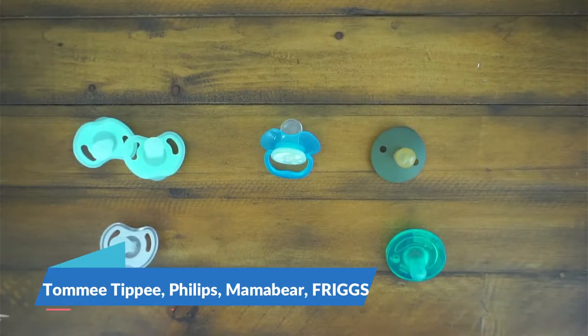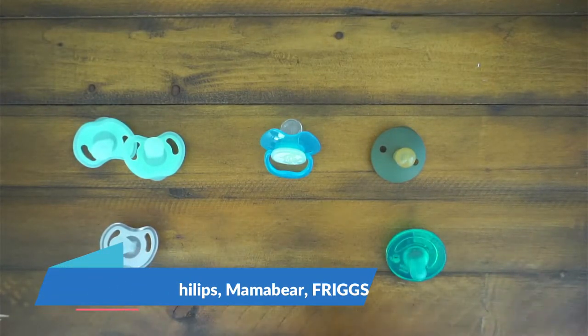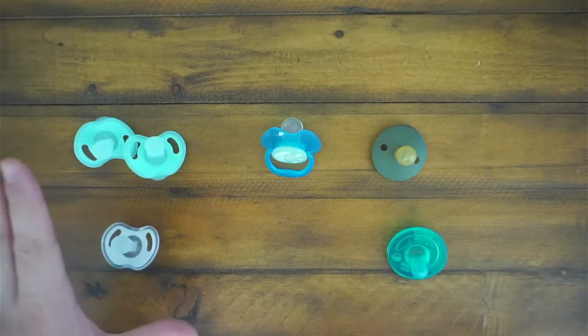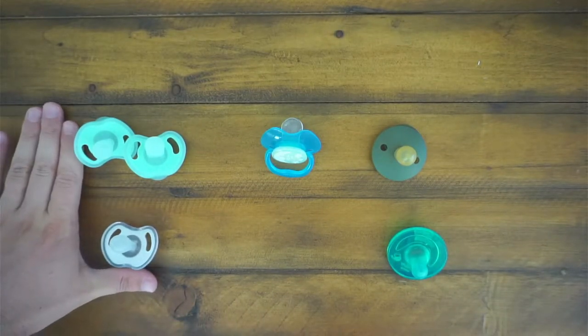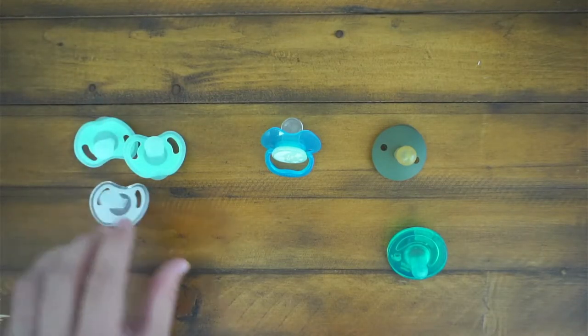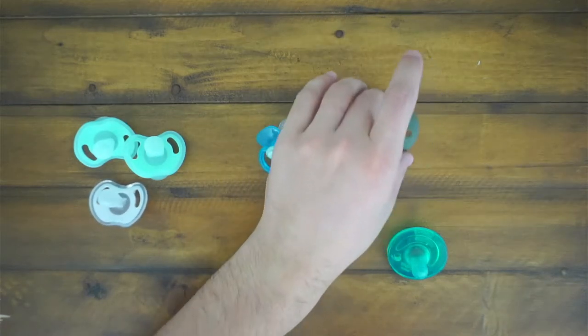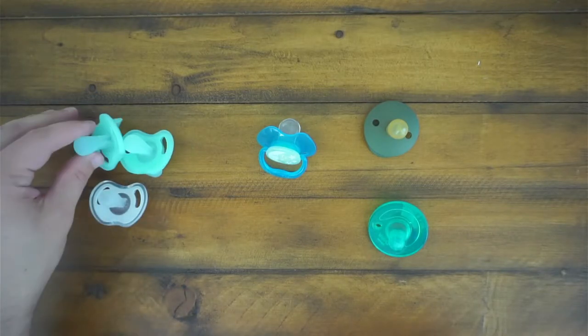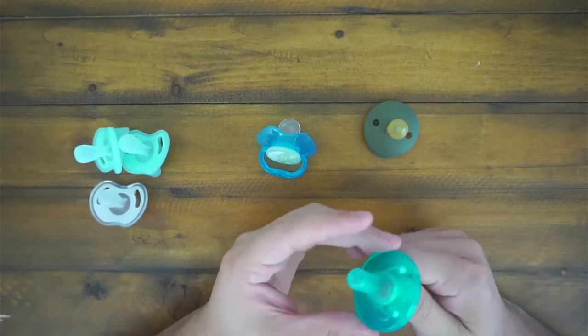Hey guys, CJ here. Today we are going to do some comparison of pacifiers that we've been using over the last few weeks. Our son is a couple weeks old and we're trying to figure out pacifiers — which ones he likes. We don't give them too often but it's definitely trial and error. We have the Tommee Tippee pacifiers, the Mama Bear, the Frida Frigg, and the Philips Avent. We'll start with the Philips Avent.